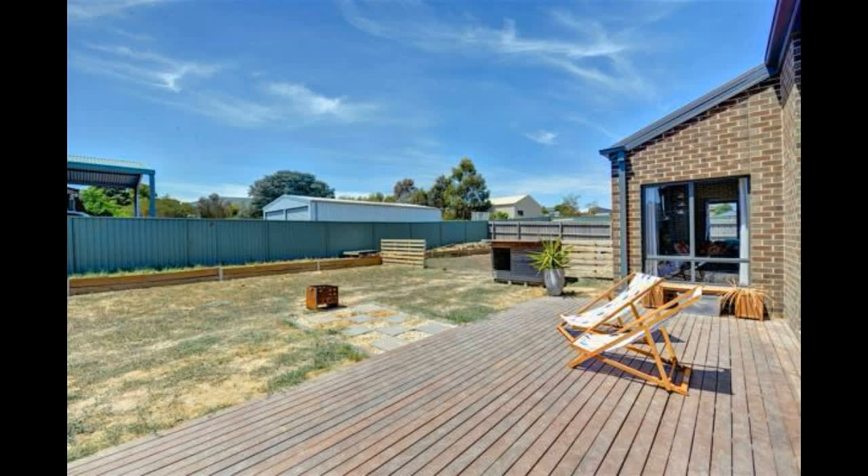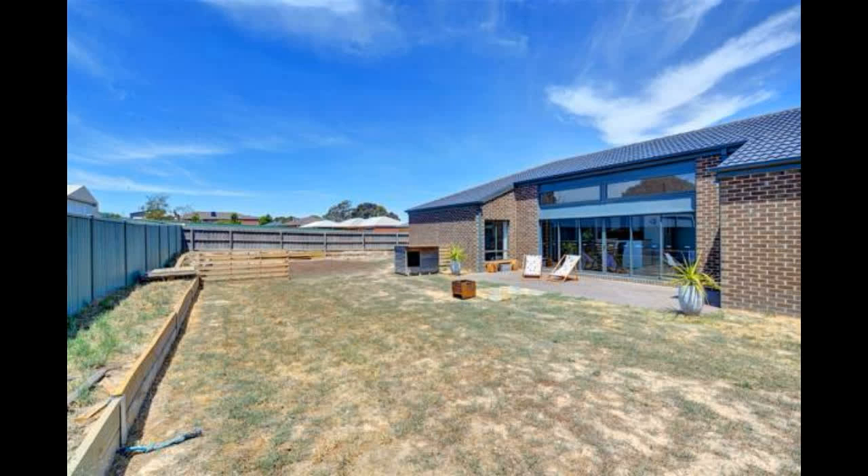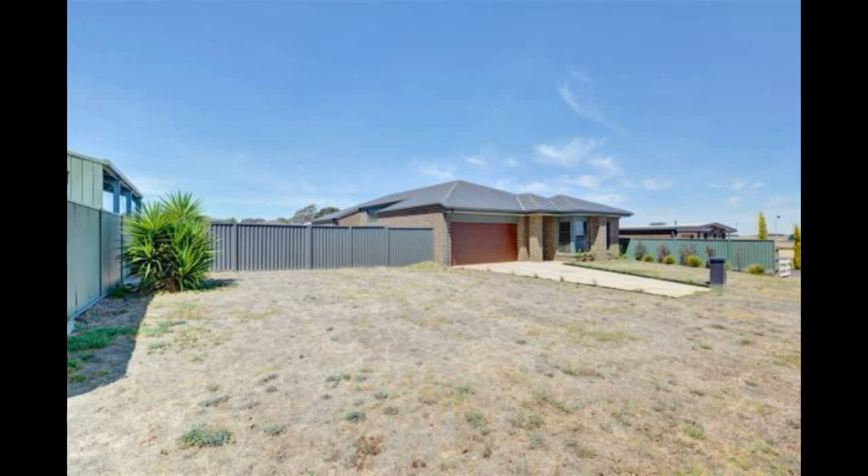The grounds are a blank canvas with plenty of room to build that shed. This is a fine package in what is becoming a fast-growing and popular area on the outskirts of Ballarat. Call to arrange an inspection today.